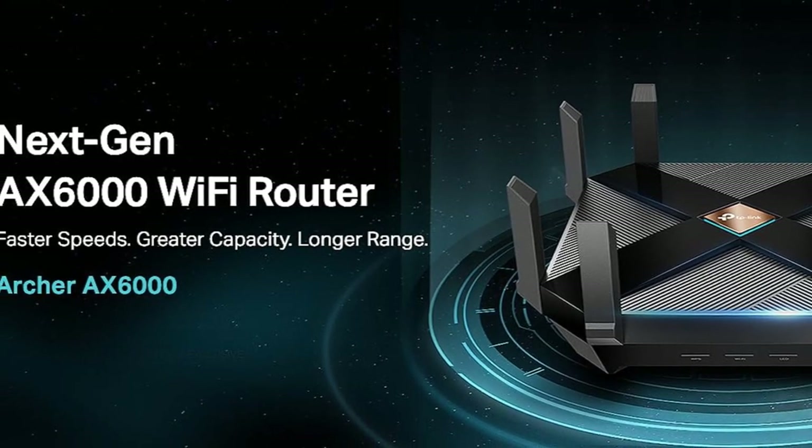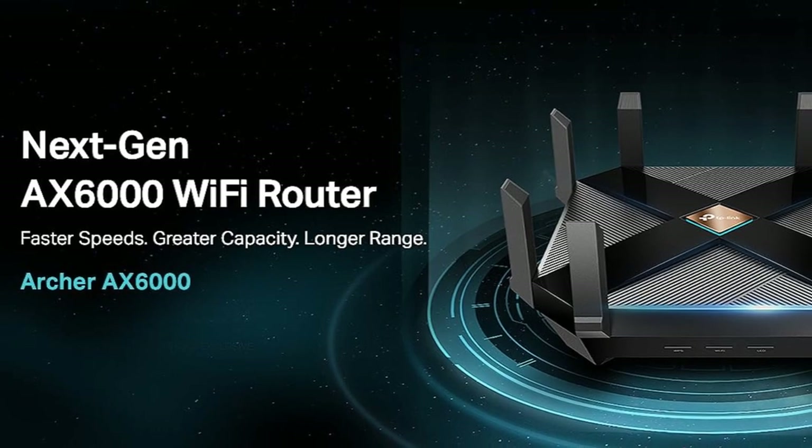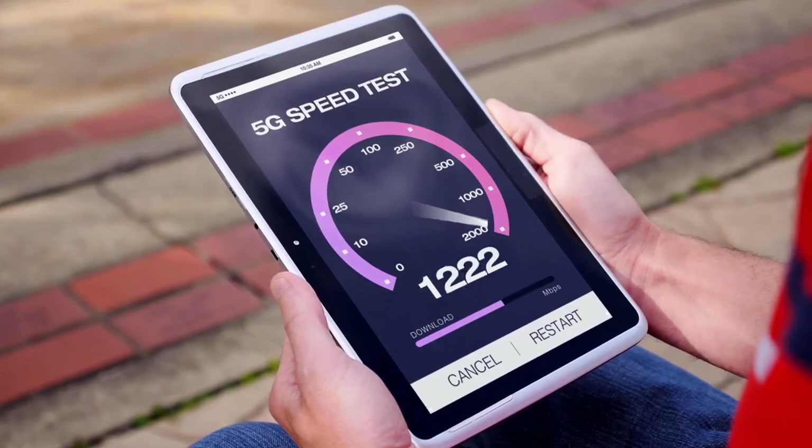Say hello to the TP-Link AX6000, the ultimate Wi-Fi 6 router for gaming, streaming, and more. With speeds up to 5,952 megabits per second, it's designed to keep your network faster and more efficient than ever.